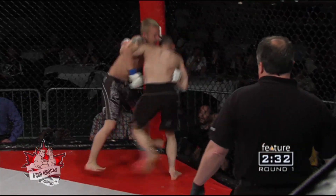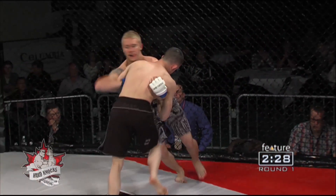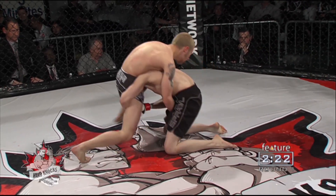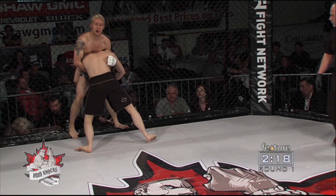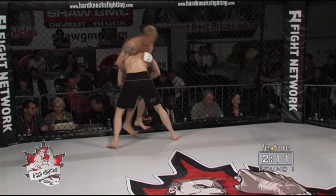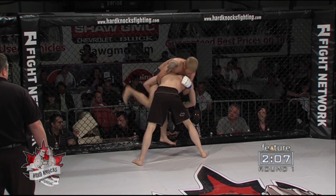Great takedown defense by Sigvaldison, throwing some great knees. Oliver trains with some of the best wrestlers in the country, so you are going to see some great takedown defense from Sigvaldison, but continuing on in the wrestling by Keegan Oliver. Very impressive by Sigvaldison, coming in with the game plan to work on his takedown defense, and you need it against a guy like Keegan Oliver, who's just known to take guys down over and over again.